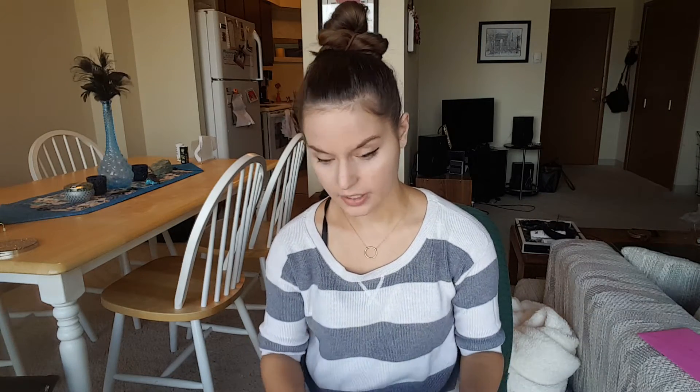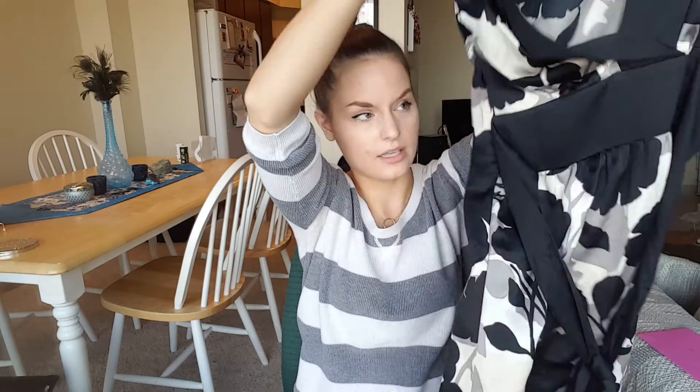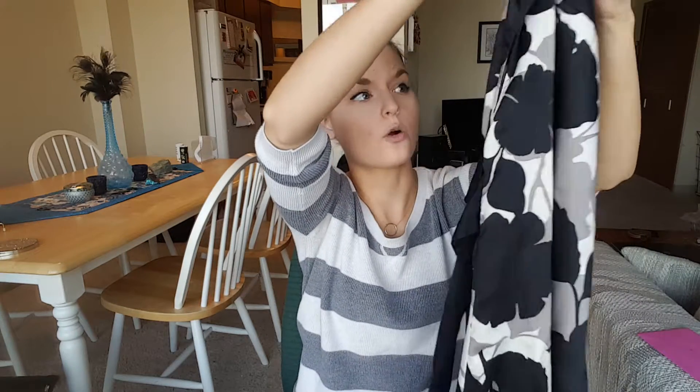Next I got a couple of dresses. The first one I thought would be perfect for a wedding or something. This is from Massimo, which is a Target brand — a v-neck black sleeveless dress with a floral pattern. It's got a belt and goes down past my knees. Literally there is nothing wrong with this dress. That'll be great for summer because I have a few weddings to go to.